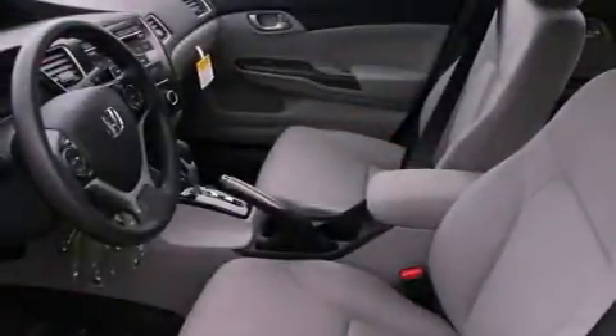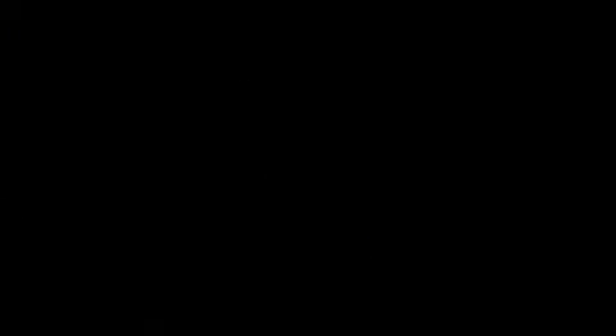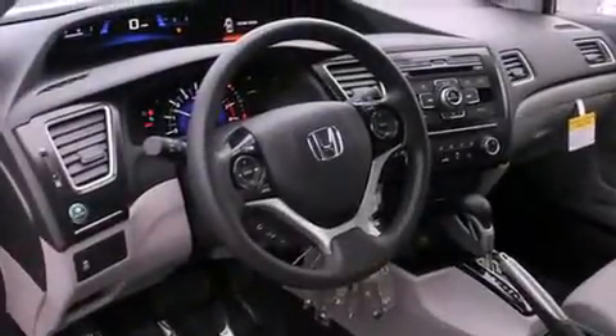All of the following features are included: a rear folding seat, cruise control, steering wheel controls, a CD player, a traction control system, an anti-lock braking system, full power accessories, and a rear window defroster.